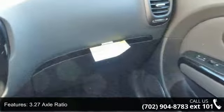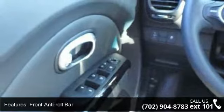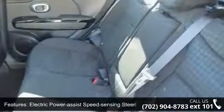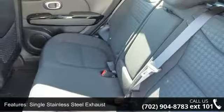Additional features include a 3.27 axle ratio, front anti-roll bar, electric power assist speed-sensing steering, single stainless steel exhaust, 18-inch x 7.5J alloy wheels, clear coat paint, and black side windows trim and black front windshield trim.